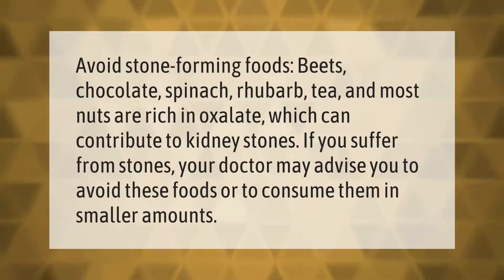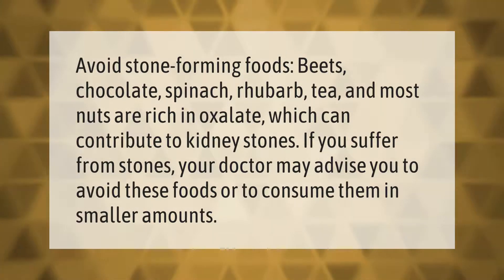Avoid stone-forming foods. Beets, chocolate, spinach, rhubarb, tea, and most nuts are rich in oxalate, which can contribute to kidney stones. If you suffer from stones, your doctor may advise you to avoid these foods or to consume them in smaller amounts.